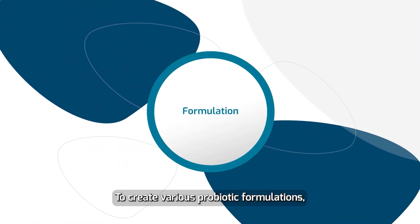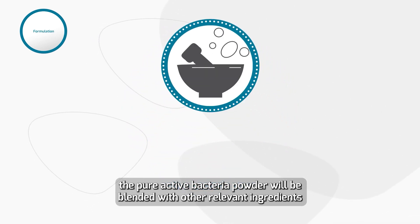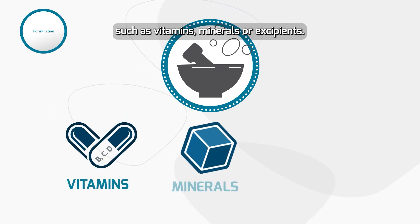To create various probiotic formulations, the Pure Active Bacteria Powder will be blended with other relevant ingredients, such as vitamins, minerals, or excipients.